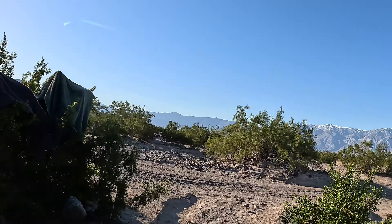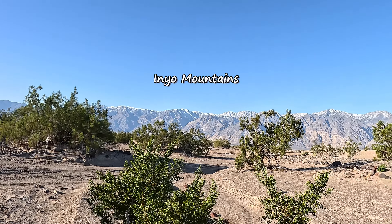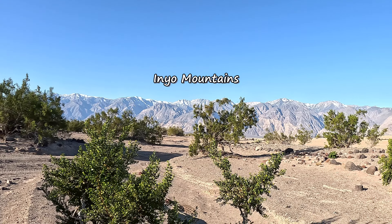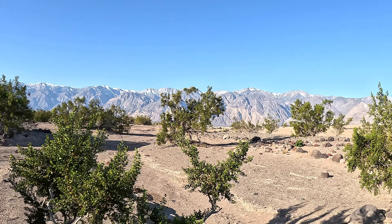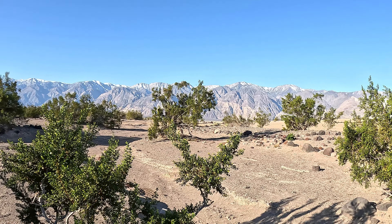Good morning from beautiful Saline Valley. Sitting here waiting for the coffee to get done perking away in the background, just totally enjoying this view. Look at that — isn't that something? It's just a fantastic view to enjoy in the morning.